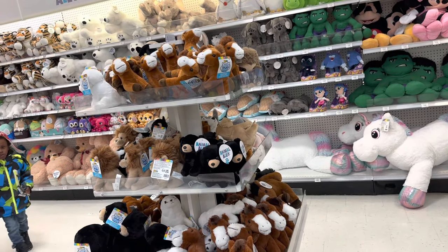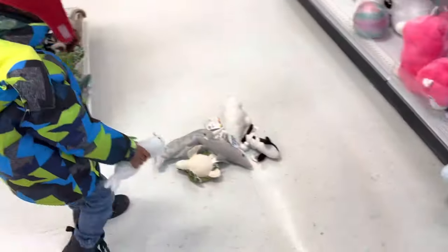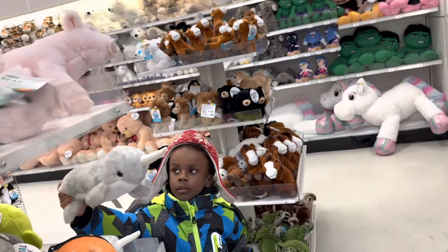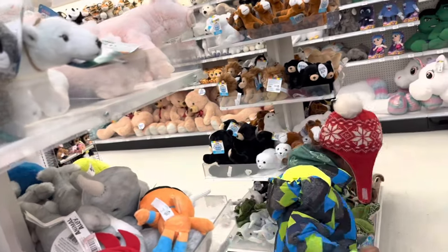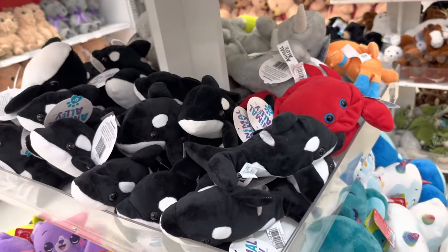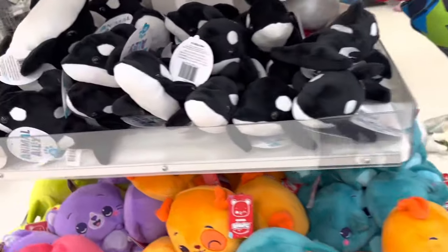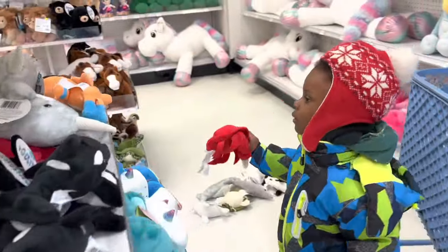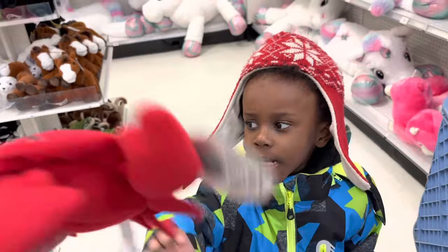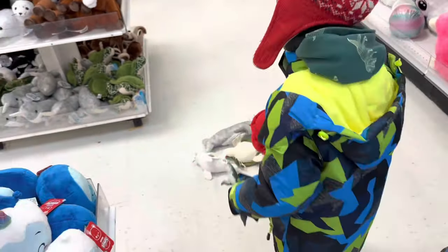What's this one? It's a harp seal. Why are you putting them on the floor? What's that one? Narwhal? So they got an orca, and we saw the harp seal, and a crab. Oh, they got a crab? Let's see the crab. What else did you find?